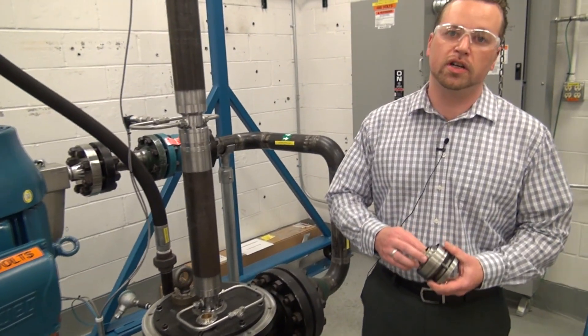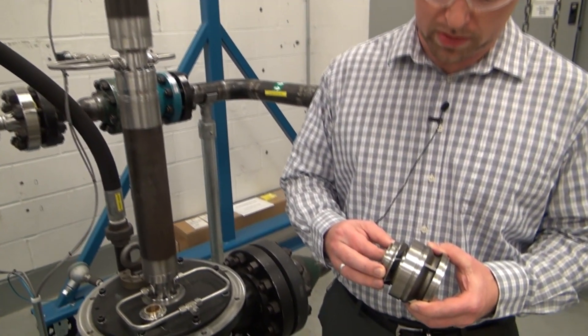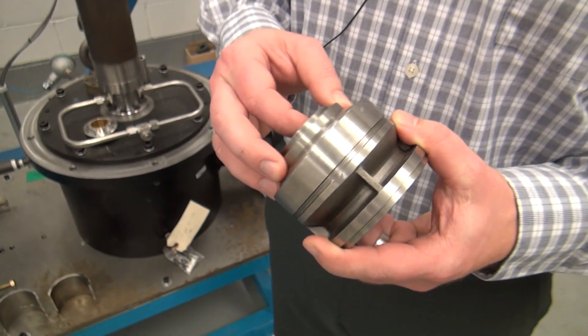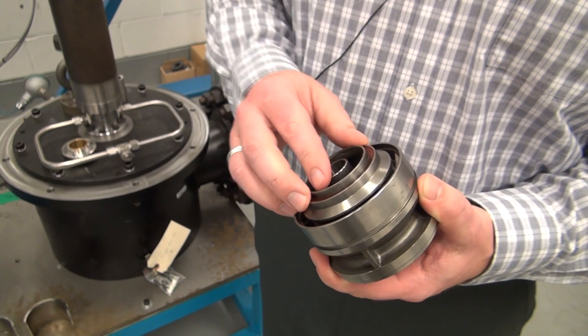First, let me show you an example of a traditional centrifugal style pump. This is used routinely in all of the world's electric submersible pumps, and it does a fantastic job of pumping pure liquids.